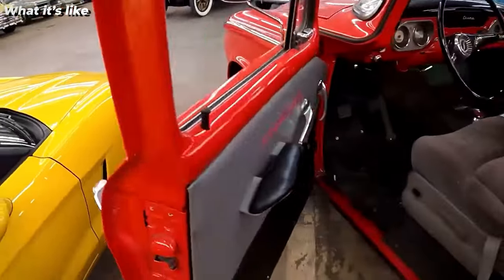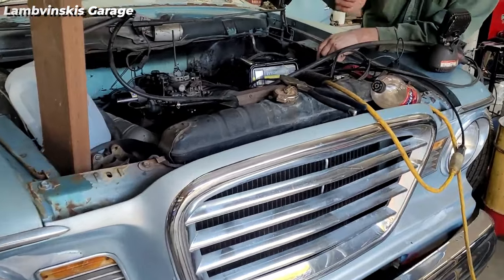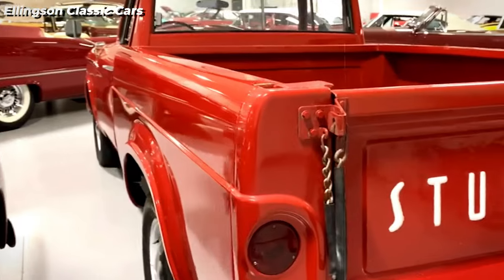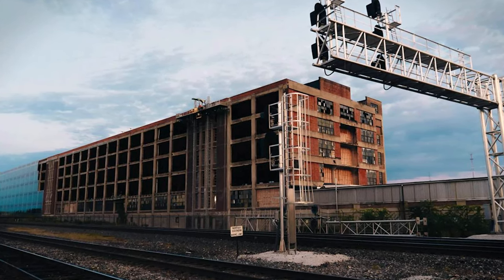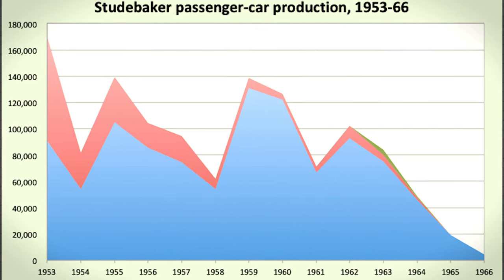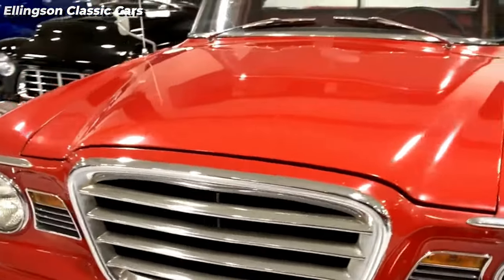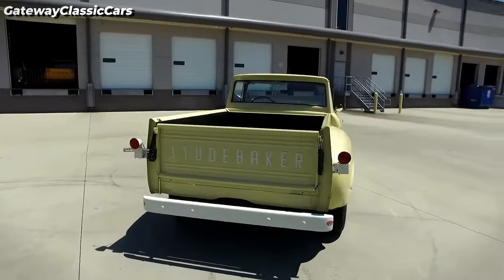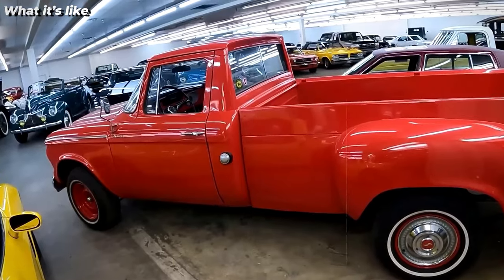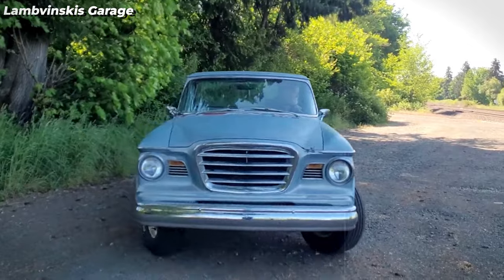Despite these innovations, the Champ faced challenges including quality issues with the OHV six-cylinder engine introduced in 1961, which developed cracks in the cylinder head due to improperly adjusted valves. Studebaker's financial woes led to the closure of its South Bend, Indiana factory in December 1963. Sales peaked at 7,325 units in 1962 and dwindled to only 2,509 units in 1964. Today the Champ is prized by collectors, and its legacy includes pioneering the sliding rear window and a focus on passenger comfort that became standard in later models.